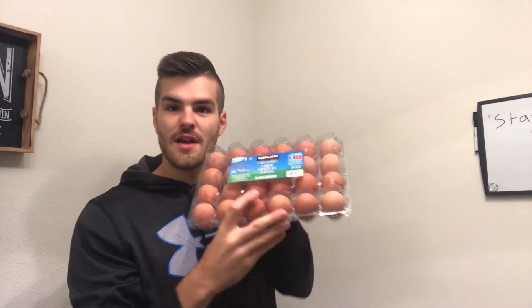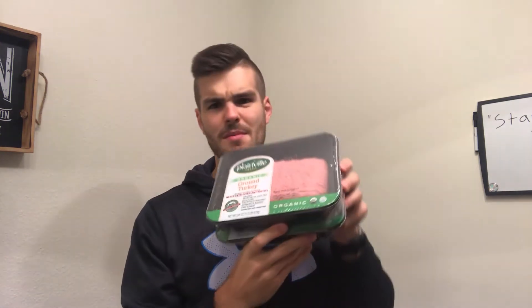Number two is bacon, just because bacon's delicious. Number three is some organic Kirkland brand eggs. Eggs have been demonized a lot for the yolks, but the yolks are actually what contain all of the nutrients — the whites don't have any nutrients — so I do whole eggs. And lastly, I got some organic ground turkey. I don't eat that much meat anymore; I used to eat maybe a half pound to a pound of different meats per day, but now I only do a couple of ounces or so for lunches.